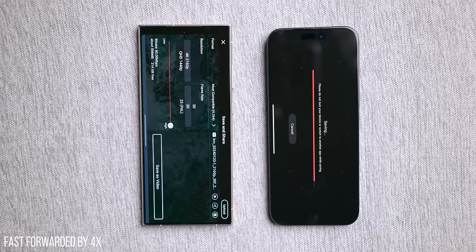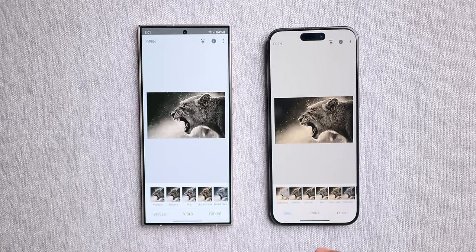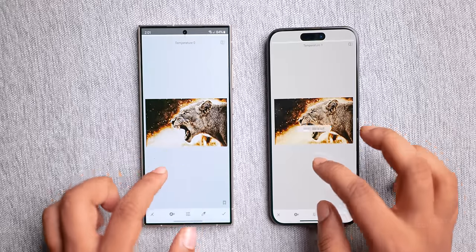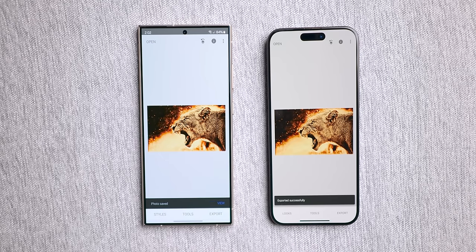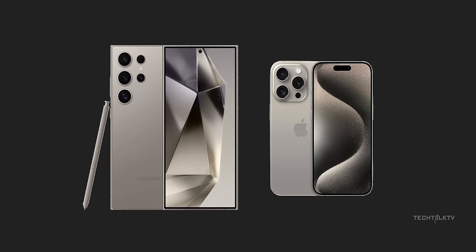We're talking about a 16-second difference. Now let's talk about photo rendering. I used Snapseed, adding a bunch of effects to a high-resolution image, applying the exact same effects on both phones — and the S24 Ultra once again takes the lead in rendering speed. So when it comes to photo and video rendering, the S24 Ultra comes out on top for this round.